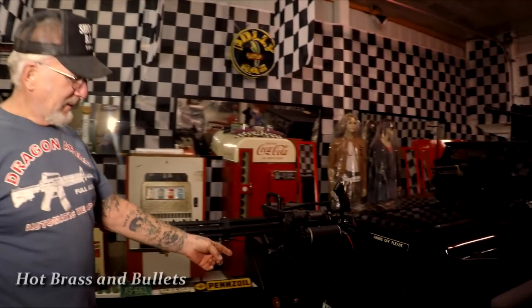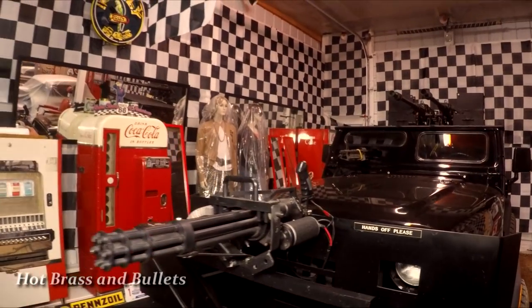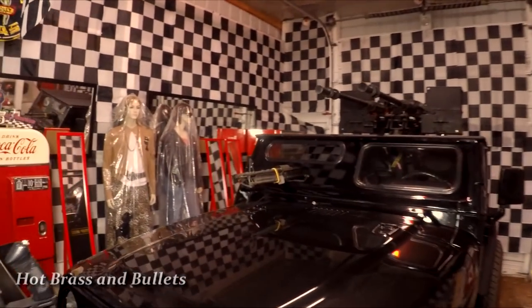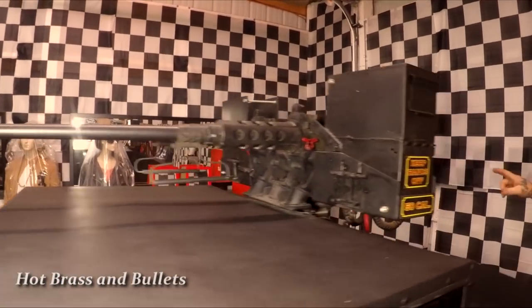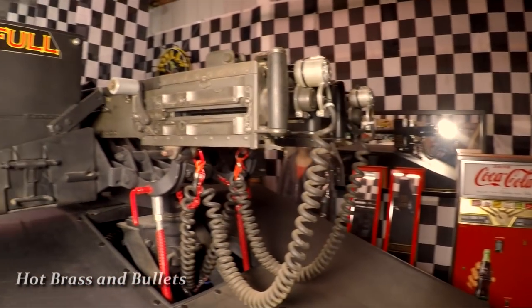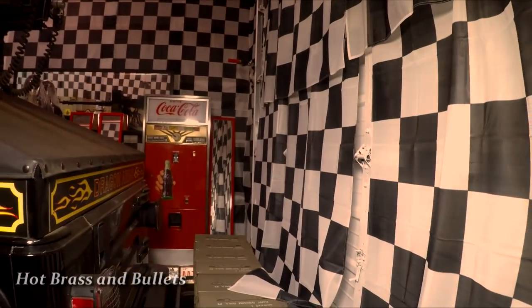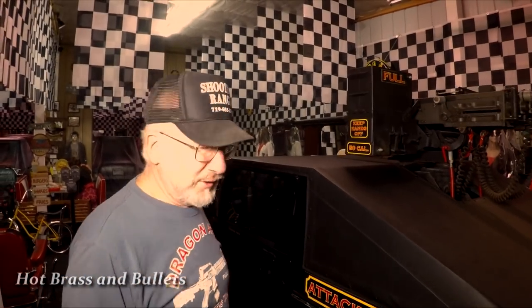This is my attack Jeep — license plate 'Attack One.' It's got a 308 minigun on the front shooting 4,000 rounds per minute, an M60 machine gun coming out of the dashboard, and two electrically operated 50-caliber M2 machine guns with aircraft solenoids on the triggers. All I have to do is cock them once and push the button on the dashboard. In the back we have ammo cans — it weighs a ton, but if you run out of ammo, the gun's useless.